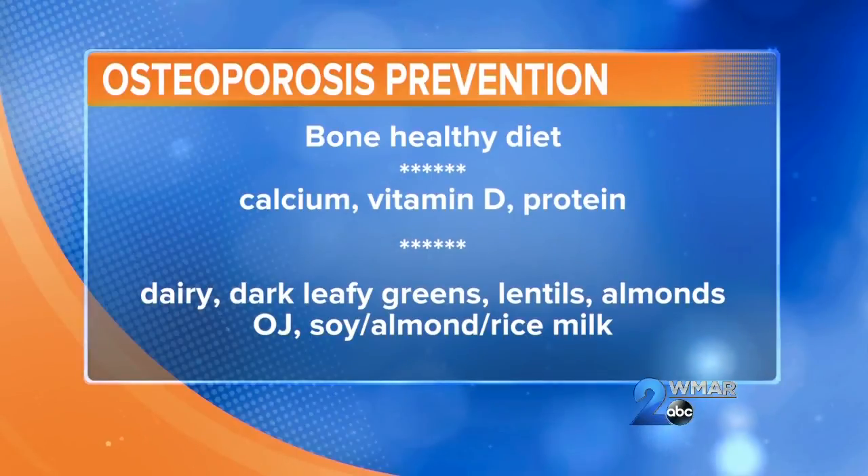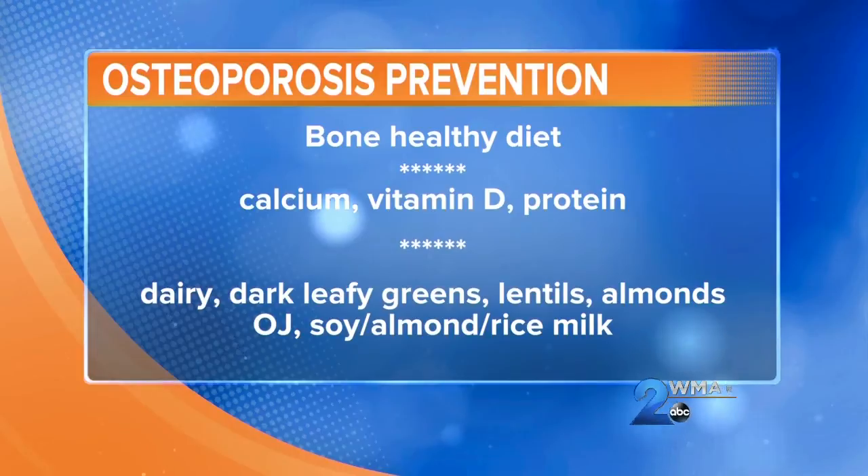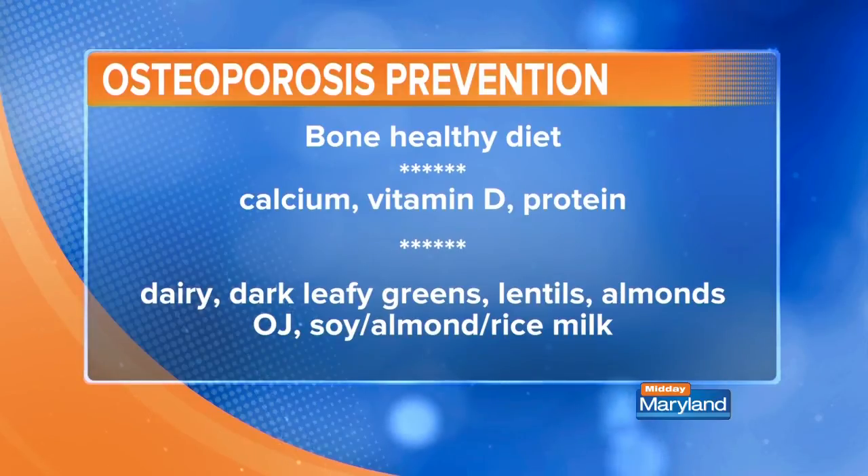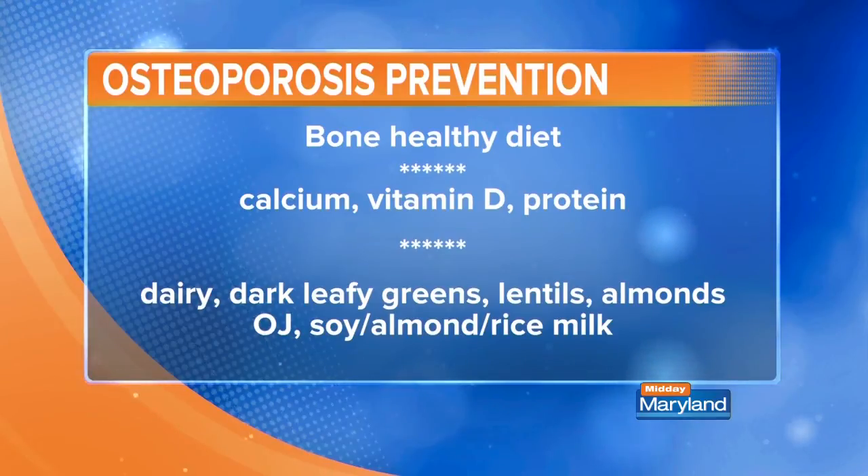Calcium is mainly from dairy, but you can also get it from dark leafy greens like collards, kale, broccoli, and chard, as well as lentils and almonds. If you want to drink your calcium, you can have orange juice or milk alternatives like soy milk, almond milk, or rice milk — all of which are often fortified with calcium and vitamin D. So think about your diet and your exercise, and don't skip weight day.